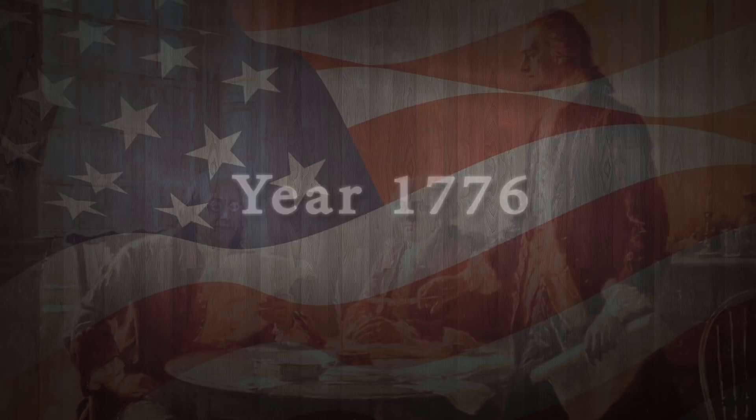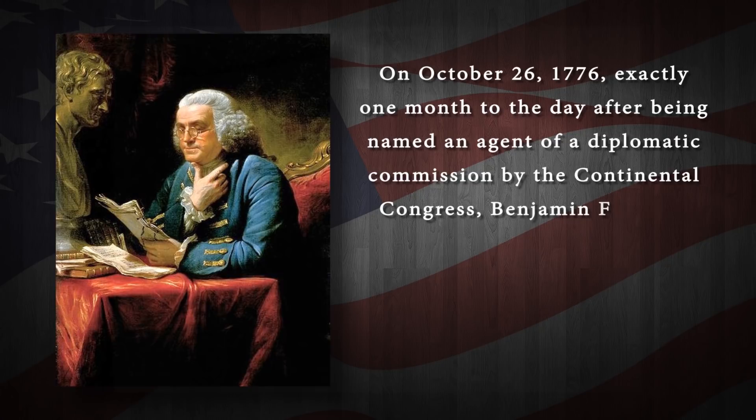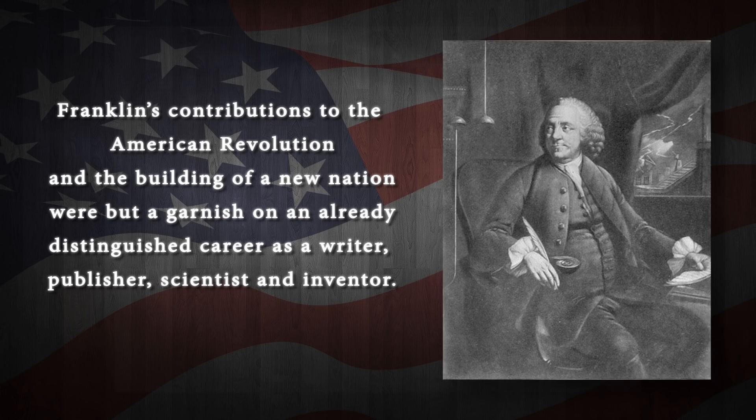In the summer of 1776, Franklin was a part of the five men that would draft the document declaring American independence. He was also elected commissioner to France and set sail to negotiate a treaty for the country's military and financial support. Back in America, he represented Pennsylvania at the Constitutional Convention of 1787 and guided the near-deadlock delegates towards a compromise on the new declaration of independence.